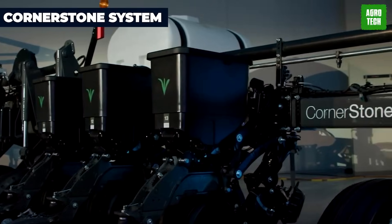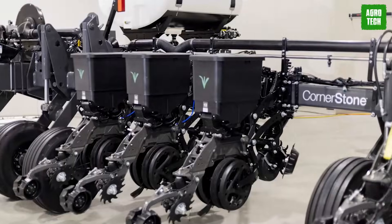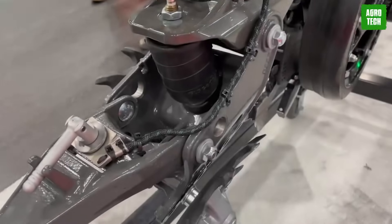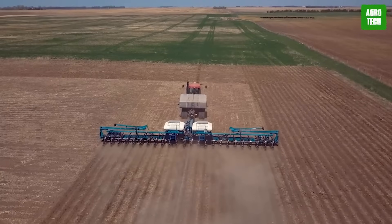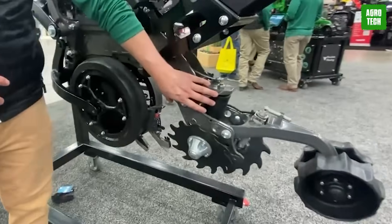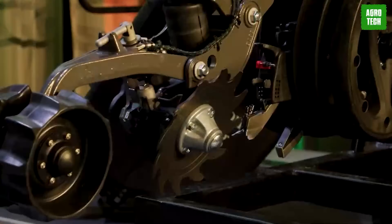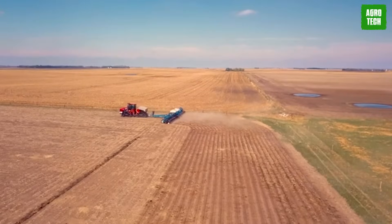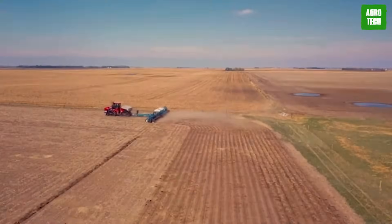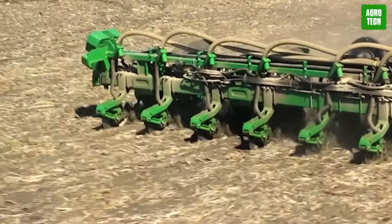Precision Planting introduced Cornerstone, a fully custom planting system featuring integrated precision planting hardware for unparalleled performance in the field. This innovative system offers ease of use, allowing for simple adjustments to accommodate changing planting conditions and sets a new standard for durability and serviceability. Cornerstone can be factory-equipped with various components, both mechanical and electronic, providing flexibility to customize the system according to specific needs.